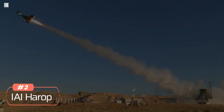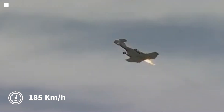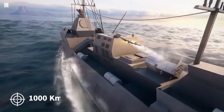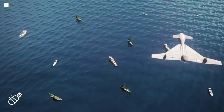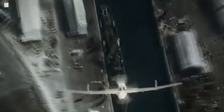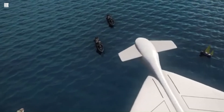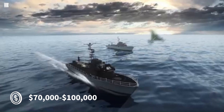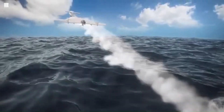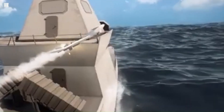Number 2: IAI Harrop. The IAI Harrop is an Israeli drone designed for suppression of enemy air defenses missions. It has a maximum speed of 185 km/h and an impressive range of 1,000 km, allowing it to loiter over target areas for extended periods. The Harrop carries a 23 kg explosive warhead, capable of causing significant damage to enemy installations. It is powered by a piston engine, which provides the necessary endurance for long missions. The estimated cost per unit ranges from $70,000 to $100,000. The Harrop is known for its ability to autonomously detect and engage radar systems, making it a valuable asset in modern warfare.